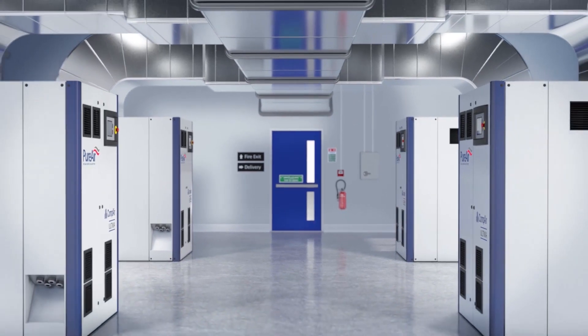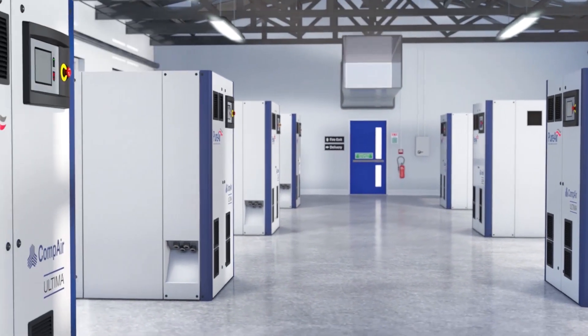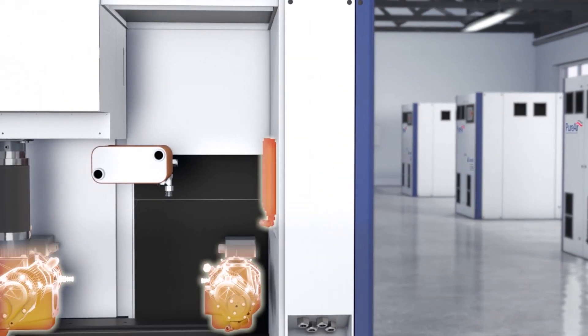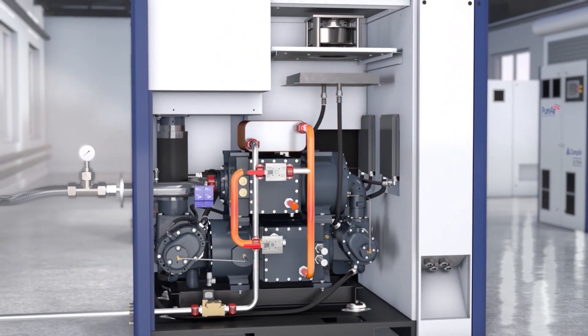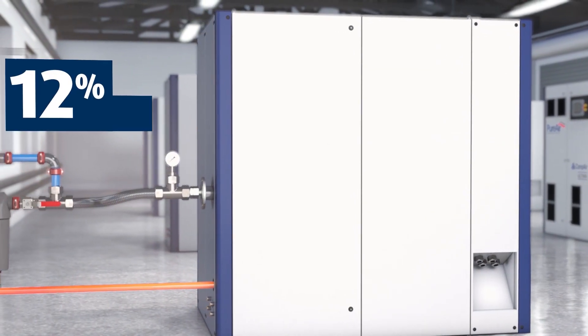Ultima eliminates the need for external ducting systems because the entire heat extraction process happens within the compressor's enclosure, extracting heat directly from all the main components and from the warm air that surrounds them. All reclaimed heat collects to a single water outlet, making the process simple and up to 12 percent more efficient.